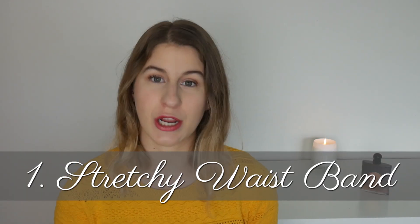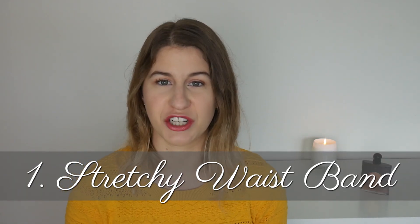If you are new here, I'd love it if you subscribe — I upload a new video every single week. Let's go ahead and get into the first tip. Tip number one is to wear items with a stretchy waistband rather than a rigid one or one without a lot of stretch.